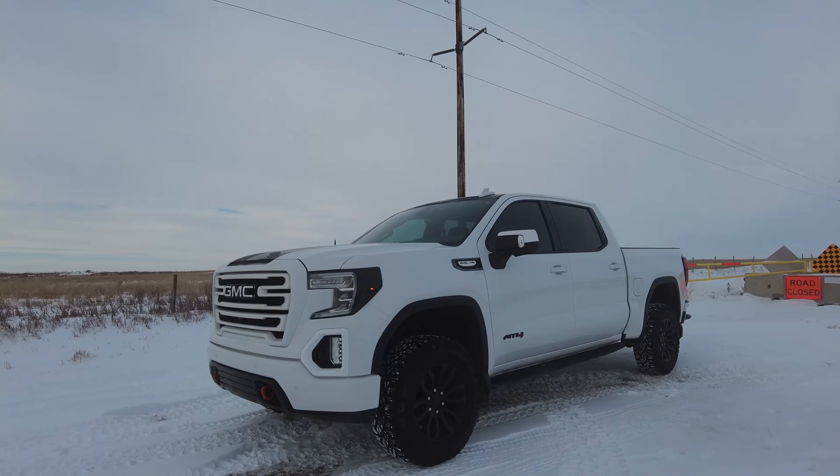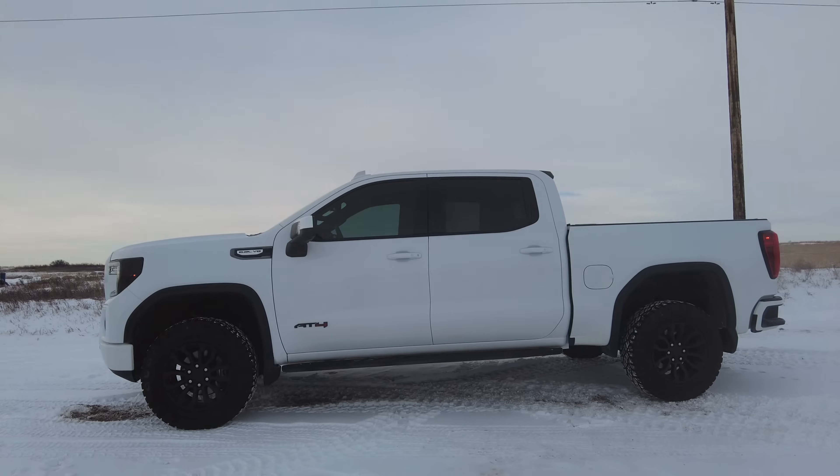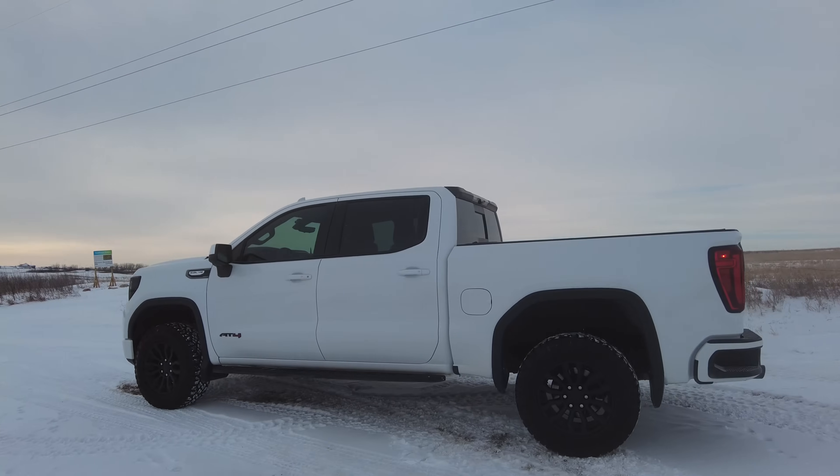If you haven't watched this channel before, I have a number of projects. One of the more dominant ones is this GMC Sierra AT4 — lots of mods, little things that I do here and there on it. But many of you may be curious to learn what the issue is that I had, so let's go for a little drive and we'll talk about it.